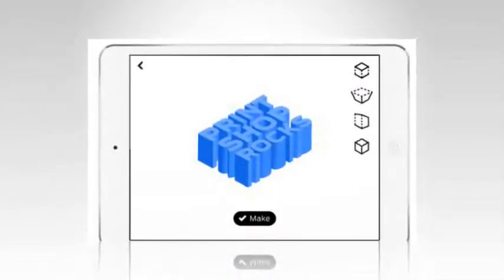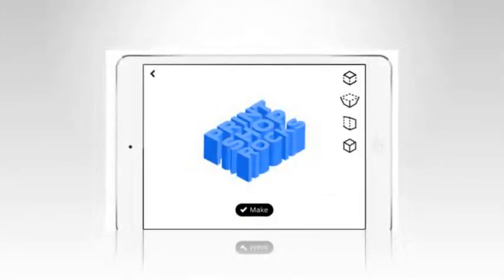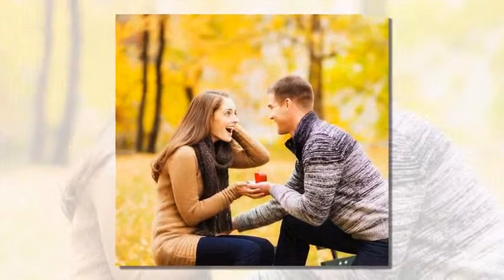The 3D printer builds up the ring, or any design, using layers of material. Like a traditional inkjet printer, the material, usually plastic, is laid down on a base. Further layers are printed on top, gradually revealing the...